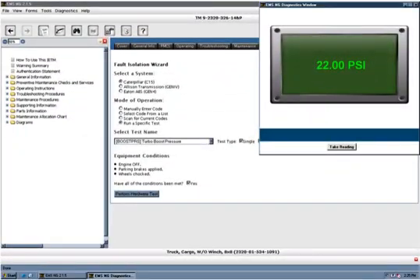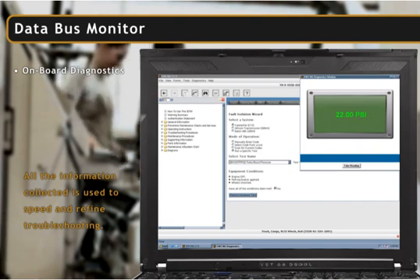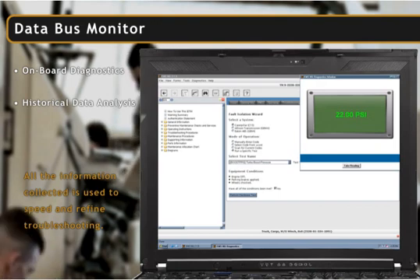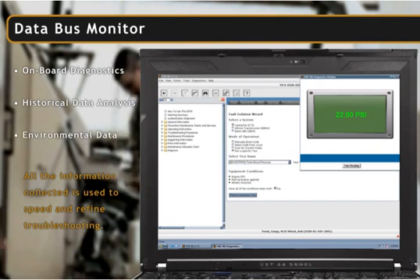EMS NG's intrusive diagnostics include a data bus monitor, which measures activity on a system and drives troubleshooting logic. It also uses other diagnostic tools, such as the use of historical data to aid in decision making and measuring environmental factors to help refine troubleshooting.